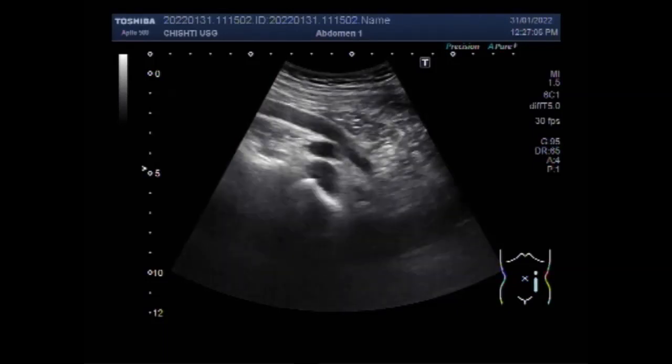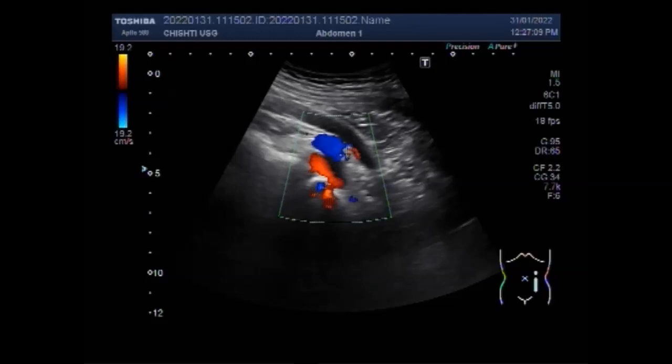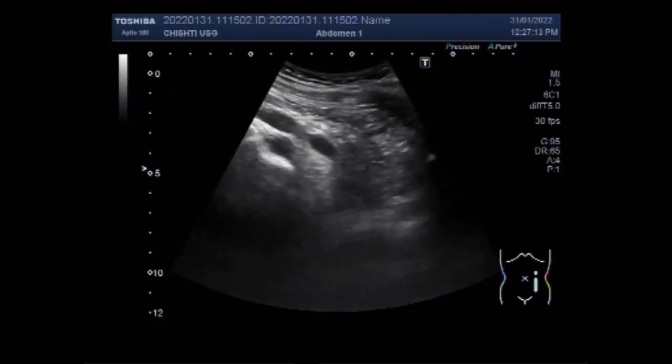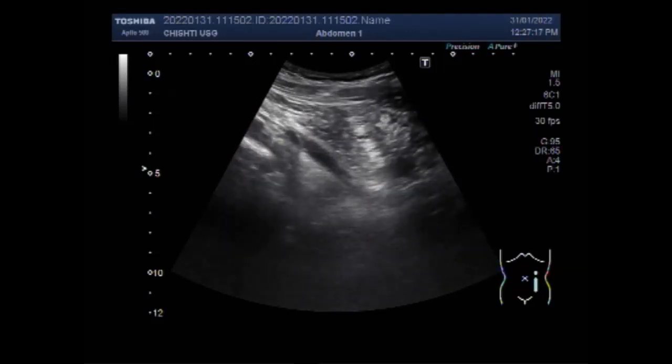Now you can see the ureter is being scanned. You can differentiate the ureter from the blood vessels in this area by the blood flow.